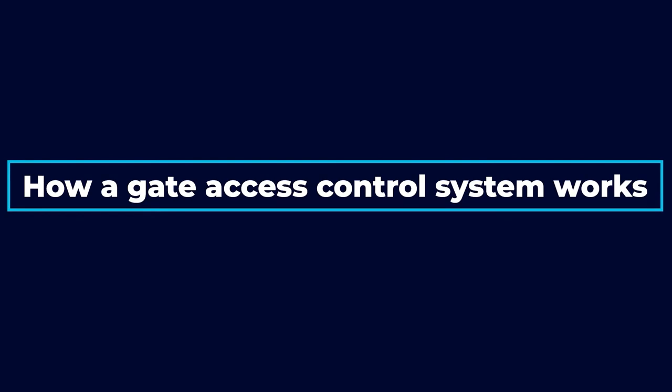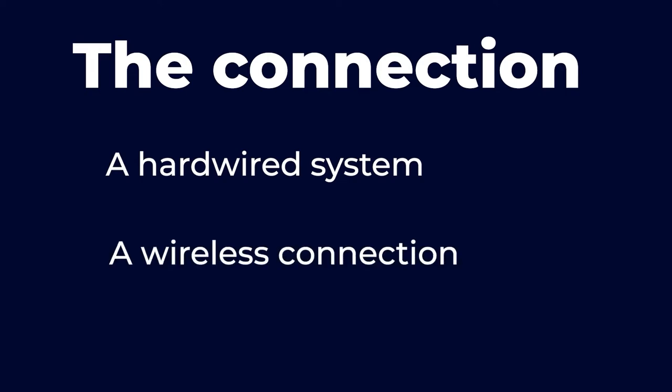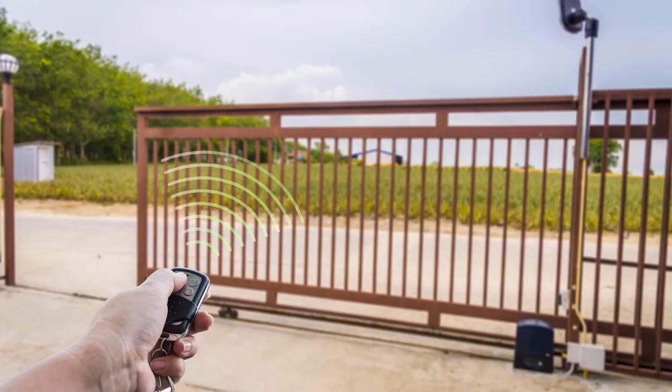We're going to start with a short overview of how a gate access control system works. Gate access control systems work in much the same way as any other access control. The gate is electronically locked and connected to the access control server or IP network through either a hardwired system or a wireless connection, usually a cell signal. When the proper credential is entered, an electronic signal is sent to the gate, unlocking it and allowing authorized personnel to enter. The credential is typically a PIN code or key card, and you can also open the gate from inside by pressing a button.